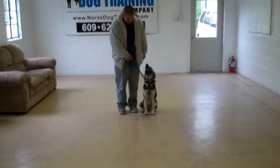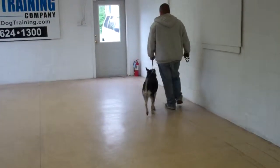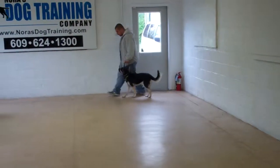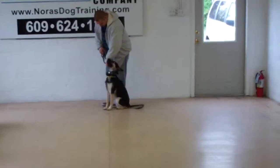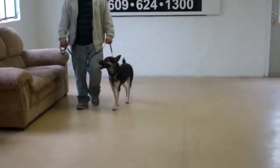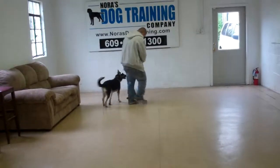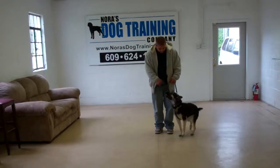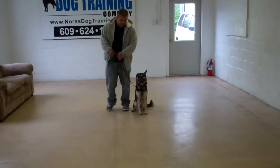Barry gave her some praise for a good job, and they're going to run through their heel, sit, and stay again for us. With heeling, if you want to walk very slowly and chat, she should stay with you. If you are a fast walker or a power walker, she should walk with you as well. She should always match her pace to yours. If you change direction, she should be right there at your heel. When you stop, nice automatic sit, and Barry's going to leave her in another stay.